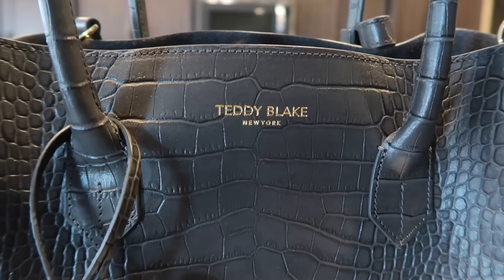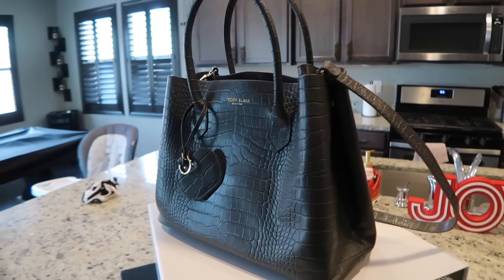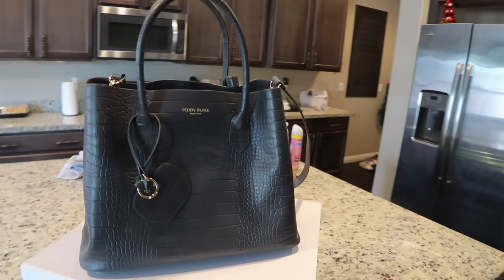With a team of Italian designers from well-known luxury brands, Teddy Blake creates handbag designs for every style choice. They release new collections every month. Their designers work very hard to develop new unique designs while also trying to keep the price affordable. All of Teddy Blake's bags are made of luxury leather from Italy.